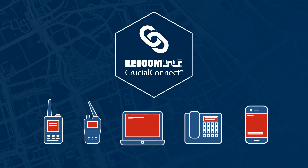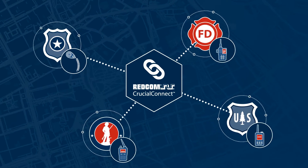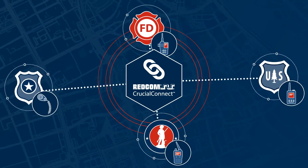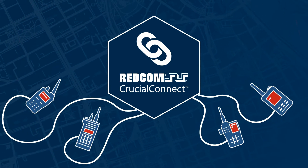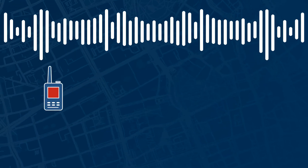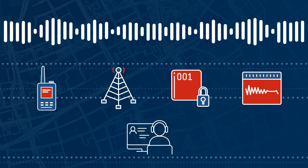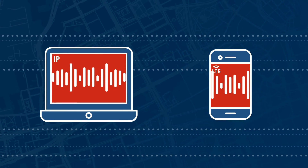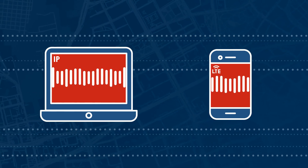The answer? Redcom Crucial Connect. Redcom Crucial Connect ensures a continuity of communications amongst disparate agencies while maintaining their existing infrastructure. By connecting donor radios directly to the Redcom Crucial Connect system, users from various organizations can seamlessly talk to each other, regardless of radio network, endpoint, encryption algorithm, or frequency used — and all without the help of an IT expert. Redcom Crucial Connect can even tie LTE and IP networks together for maximum interoperability.